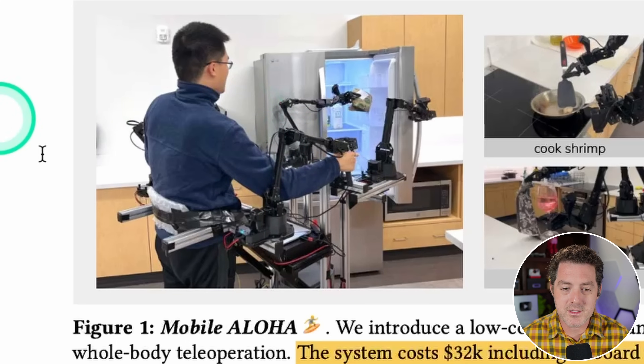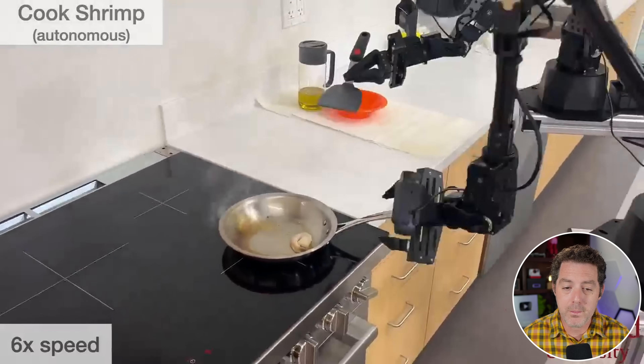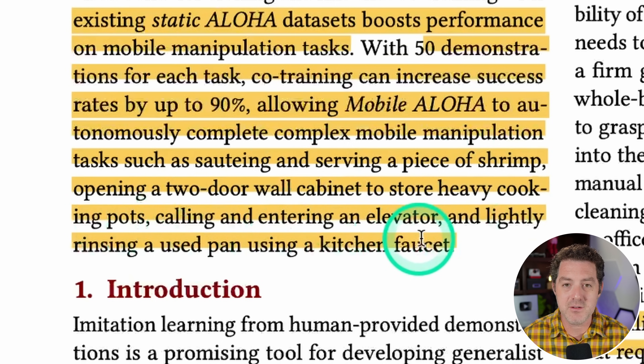Mobile Aloha is a low-cost whole-body teleoperation system for data collection. It augments the original Aloha system with a mobile base and a whole-body teleoperation interface. A human user straps into the robot and teaches it through human demonstration — as shown in this image. Using data collected with Mobile Aloha, they perform supervised behavior cloning, and co-training with existing static Aloha datasets boosts performance. With 50 demonstrations per task, co-training can increase success rates by up to 90%.